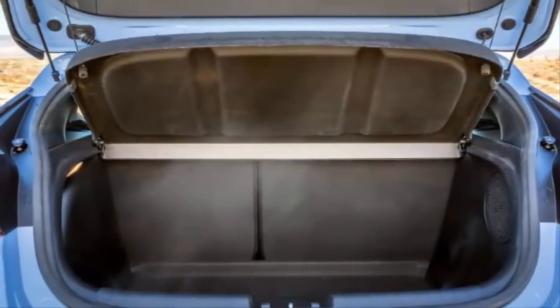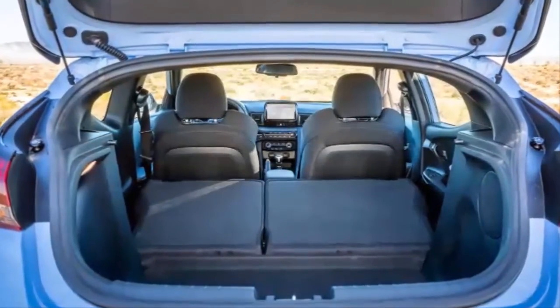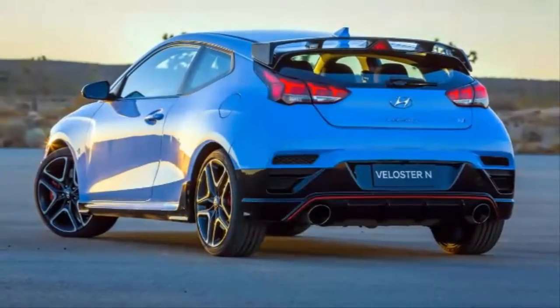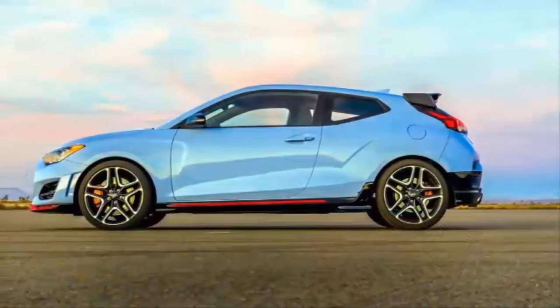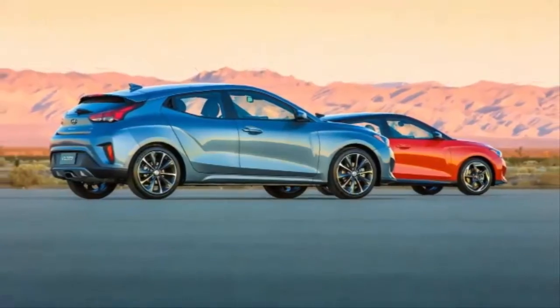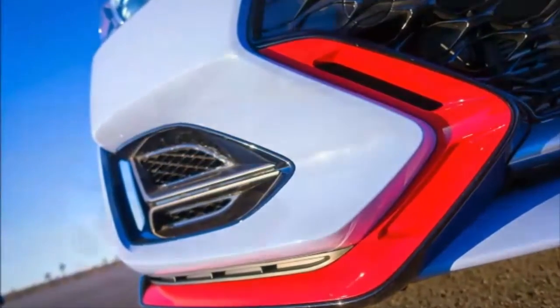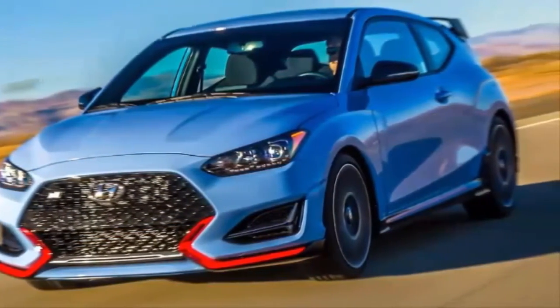If you've got a little more coin to spend, Hyundai offers a limited slip differential and a bigger brake package, an improvement over the standard performance brakes. Visually, the N is more aggressive than the regular Veloster, wearing optional and exclusive performance blue paint and bright red trim sprinkled throughout the exterior. Buyers will have two choices of wheel packages, beginning with a base 18-inch wheel with 225-section Michelin Pilot Super Sport tires.